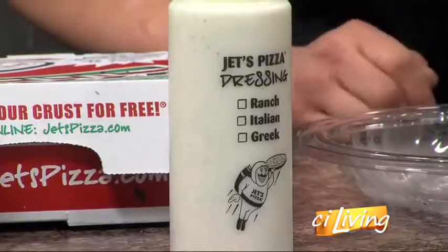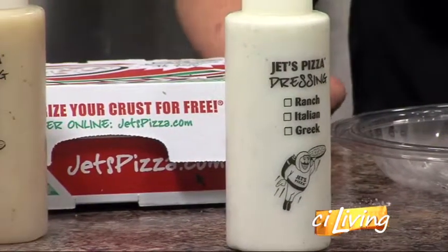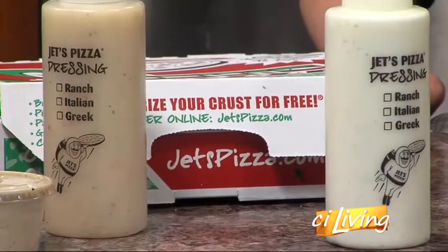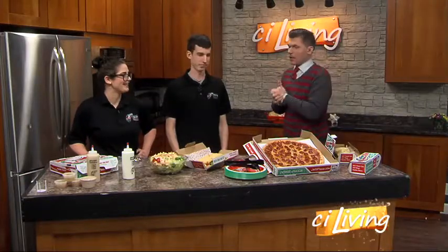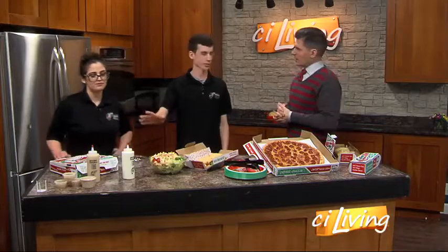We also have our homemade ranch dressing, which is definitely a crowd pleaser and a fan favorite. A lot of our viewers may remember Amanda Porterfield, a reporter here for a very long time — she swore by it, she actually bought a bottle and kept it here, that's how obsessed she was. You can get that size bottle of dressing for $3.99 instead of getting little sides, because people like it so much they want a bigger portion.